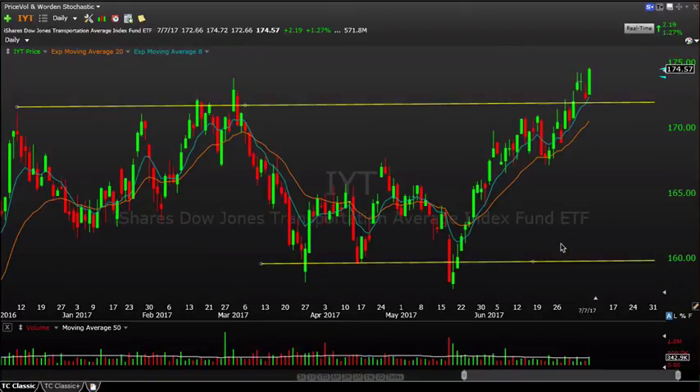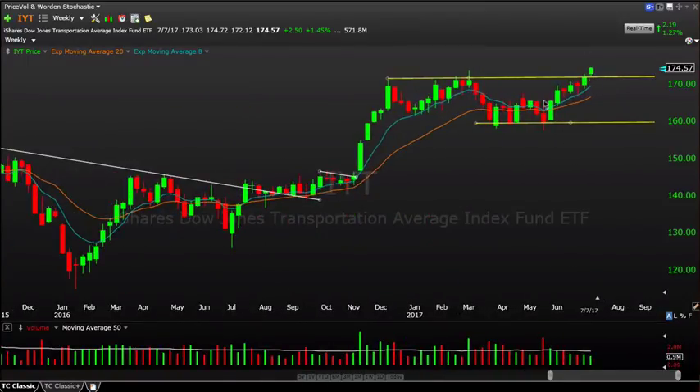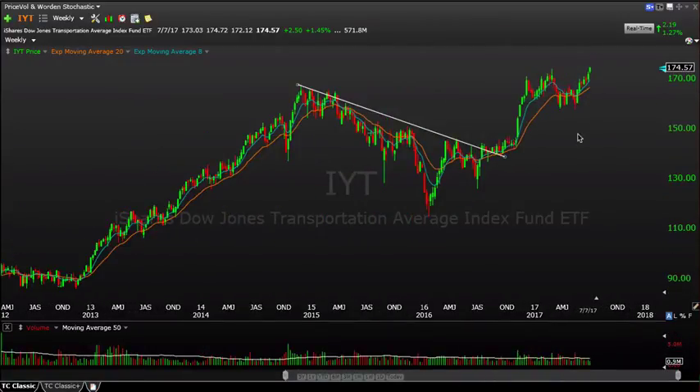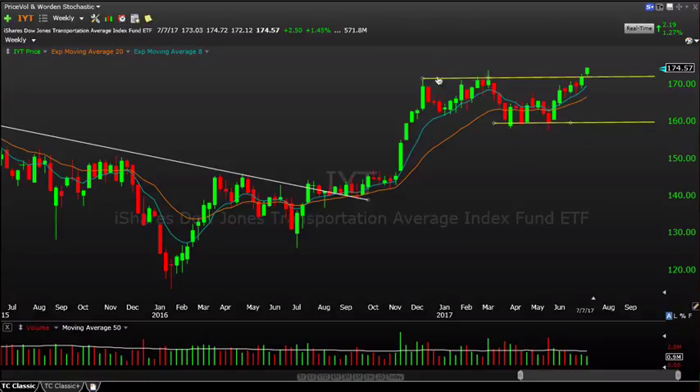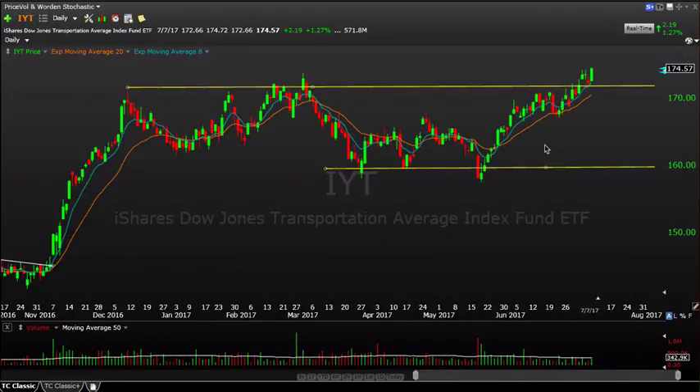The big story is IYT, the transportation average. On a weekly basis, you can see it's getting a nice weekly close at new highs for 2017 — very bullish action after consolidating for quite a while. Since December it's moved sideways below or around the 170 level, and we're finally starting to get back above it now. Up 1.27% on Friday, outperforming and leading nicely. Pay attention to those stocks — it contains a lot of airlines, railroads, and those sturdy industrial names.